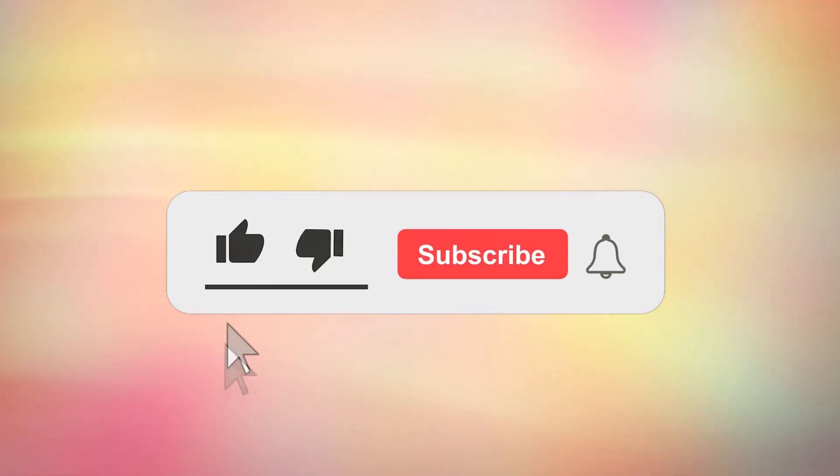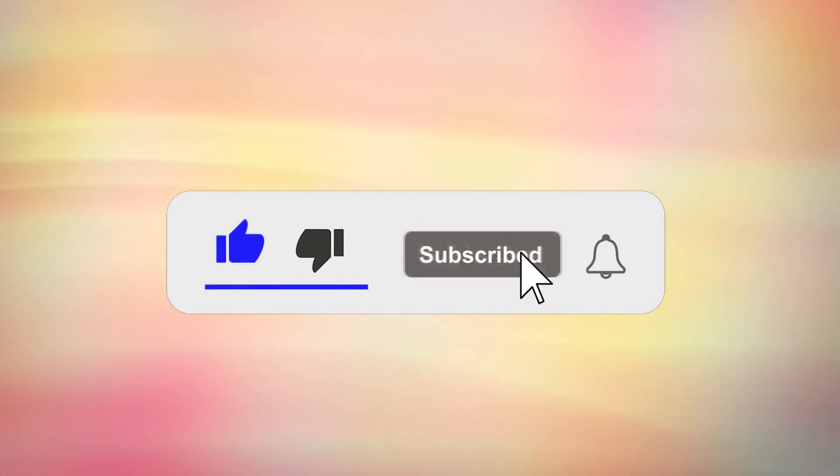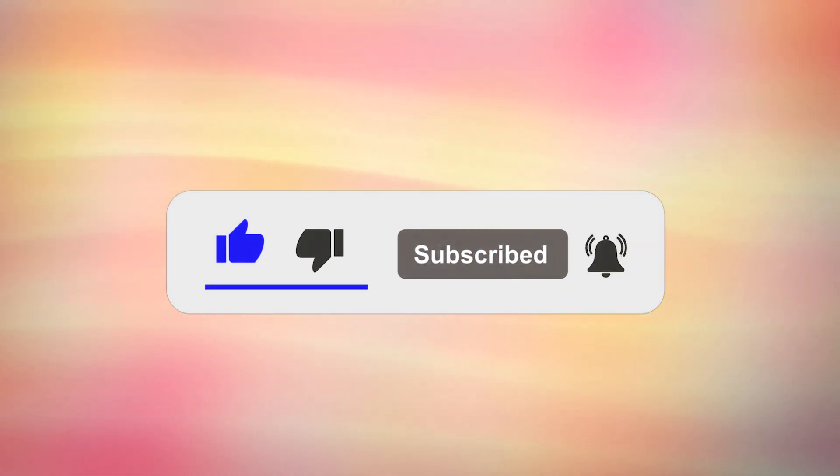If you're finding this information helpful, please hit the like button, subscribe and turn all notifications on, so that I may keep you updated with the latest health and nutrition tips.